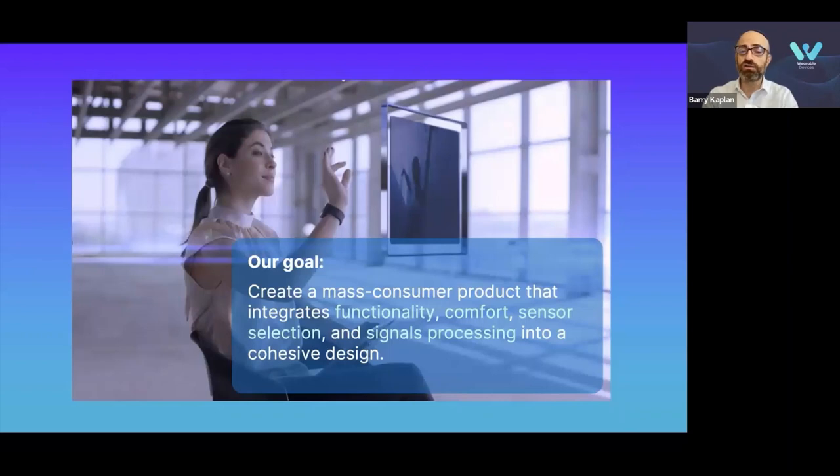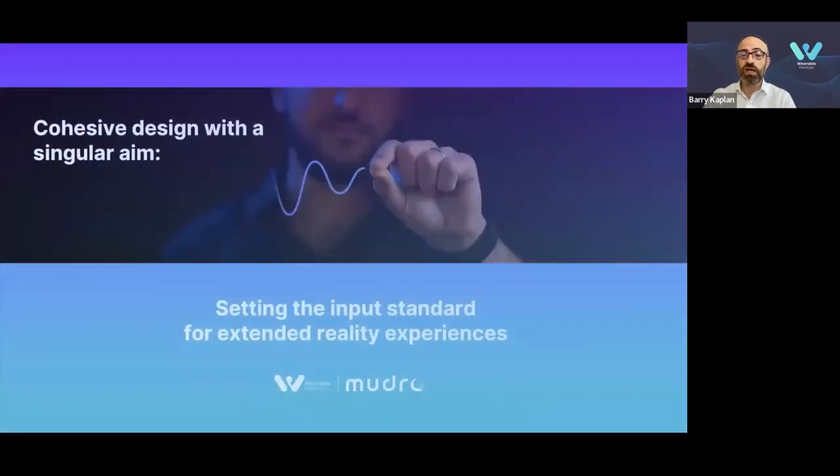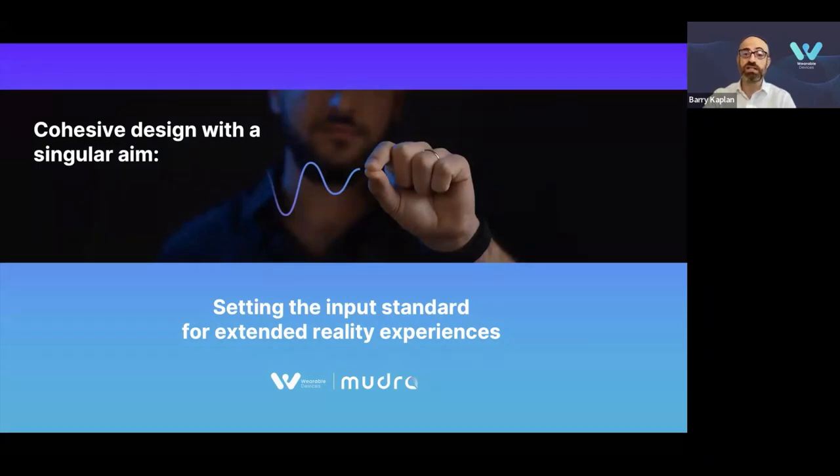We started the company with a vision and goal of creating a mass consumer device rather than a mere research project. We considered the functionality of the device and how it could be achieved through sensor selection and the processing of signals. We recognized the importance of integrating hardware, software, and the overall system architecture into a cohesive design. For the product to be a wearable, customers must be willing to wear it. Spatial computing is now gaining traction with new face-worn devices, ambient computing, generative AI, and wearables converging. We believe our approach will drive the industry into standardization of gesture input for extended reality experiences. Our motto is: setting the input standard for extended reality experiences.